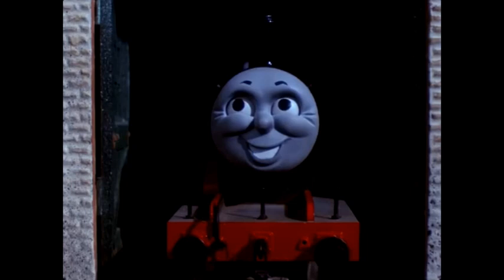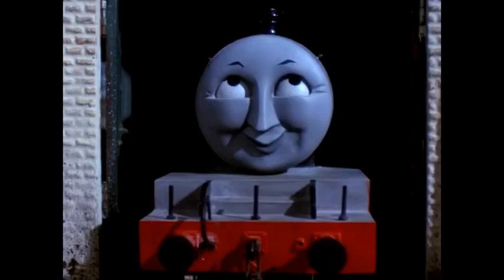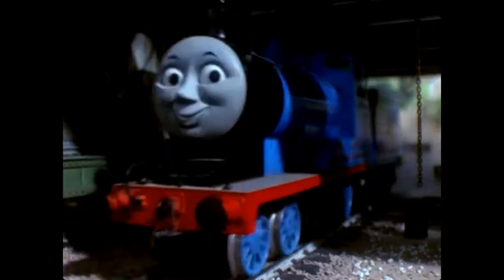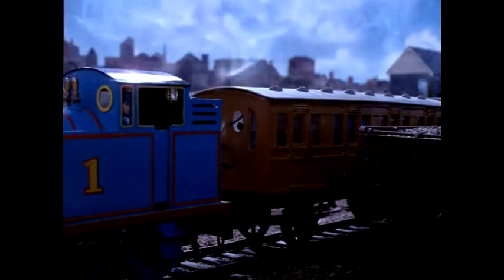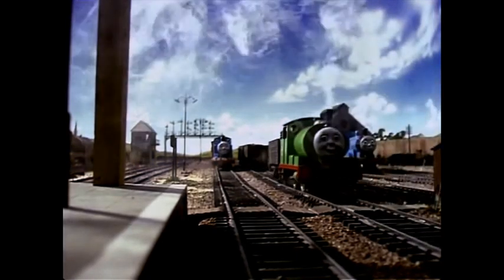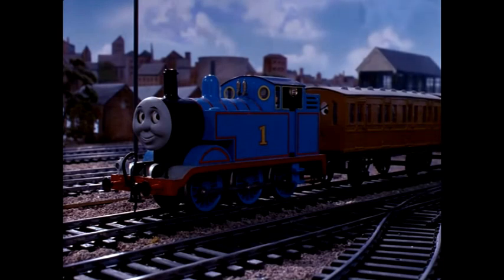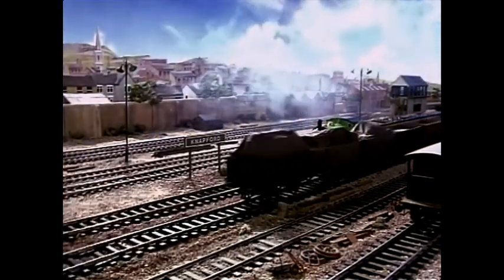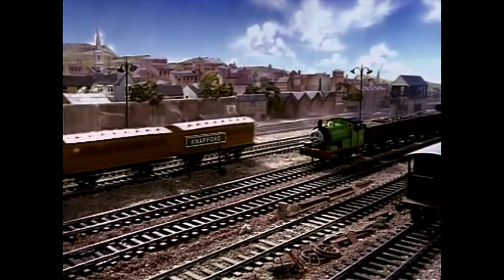Sir Topham Hatt told Percy, Edward, and Thomas that they could go and play on the branch line for a few days, and they ran off happily to find Annie and Claribel at the junction. The two coaches were very pleased to see Thomas again. Edward and Percy played with the freight cars. 'Stop stop stop!' screamed the cars as they were pushed into their proper sidings, but the two engines laughed and went on shunting till the cars were tidily arranged. Next, Edward took some empty cars to the quarry. Percy was left alone. He didn't mind a bit — he liked watching trains and being cheeky to the other engines.